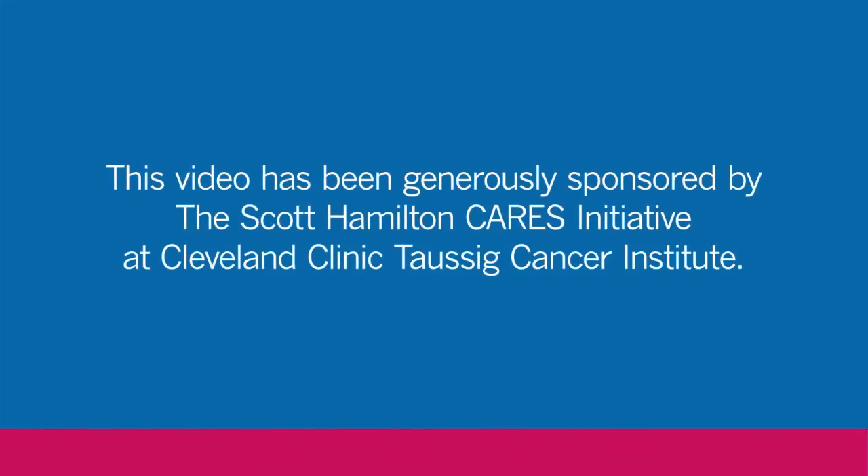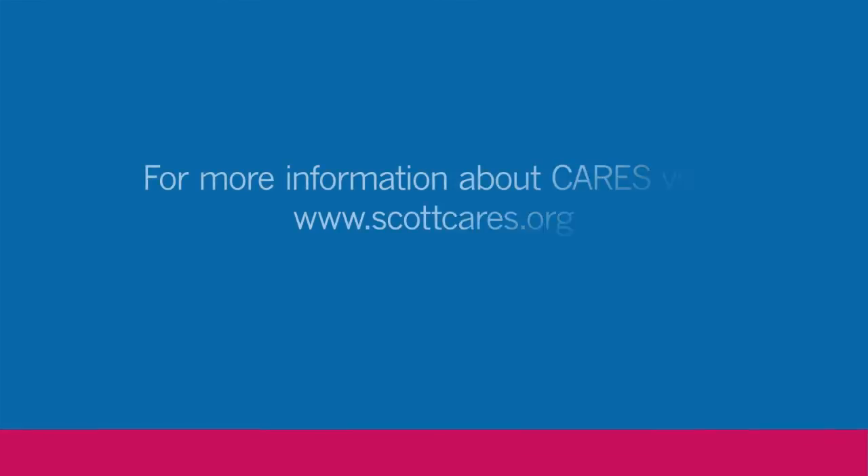This video has been generously sponsored by the Scott Hamilton CARES Initiative at Cleveland Clinic Taussig Cancer Institute. For more information about CARES, visit www.scottcares.org.